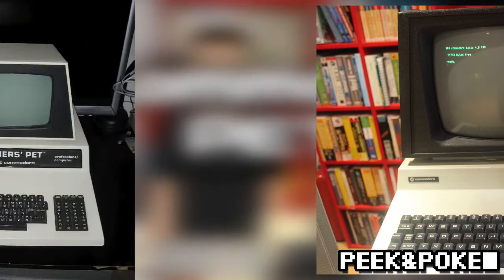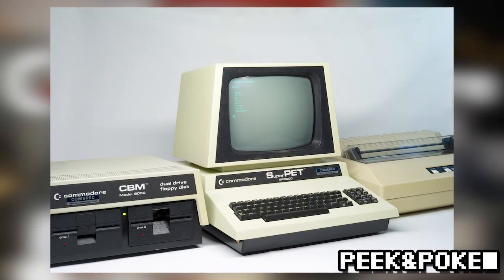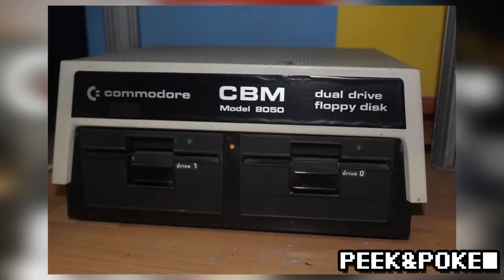The cleverly named Teacher's Pet was Commodore's attempt to stake a claim in the educational market. The PET series concluded with the Super PET 9000, which, besides a slightly ludicrous name, boasted a whopping 96K of RAM. Aside from the built-in tape deck, PET owners had a bevy of peripherals available, including disk drives, hard drives, and printers.